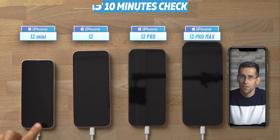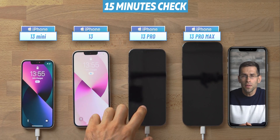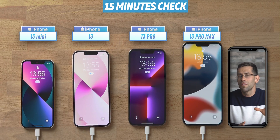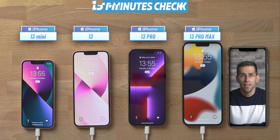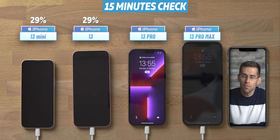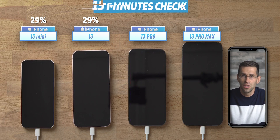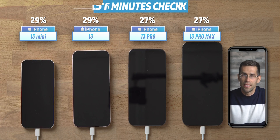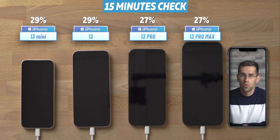Let's take a peek at 15 minutes into the test. I often don't have much time to charge during the day and it's good to know what a quick 15-minute top-up can do. In our case we have 29% on the mini and the iPhone 13, while the Pro and Pro Max are very slightly behind at 27%.